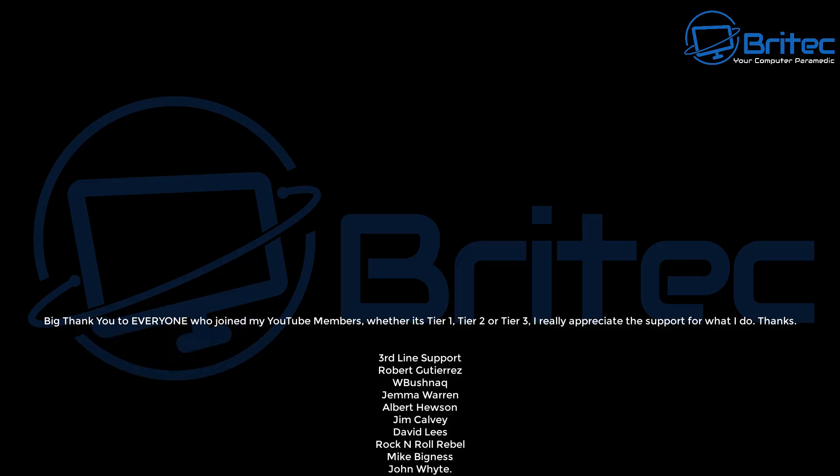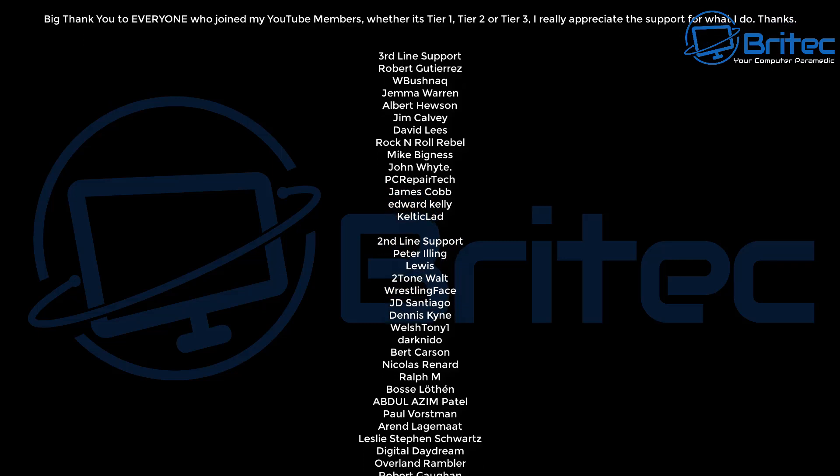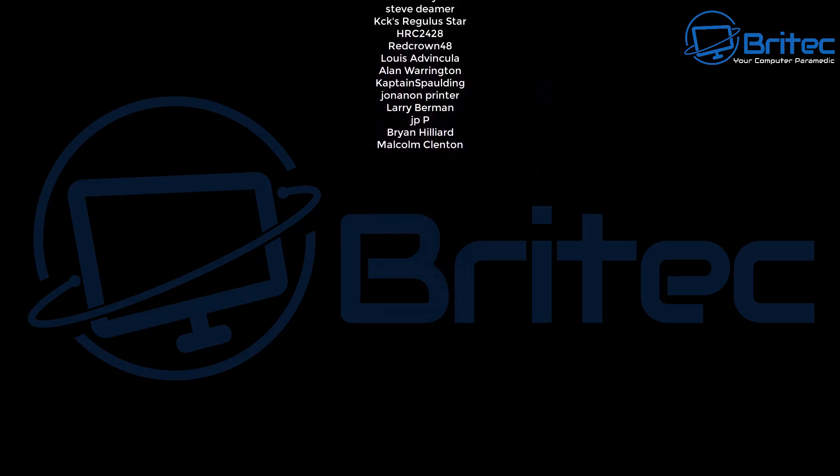That's pretty much all the information you're going to need. Let me know your thoughts in the comments. My name is Brian from Bright Computers. A quick shout-out to my YouTube members — I really appreciate the support. I'll catch you in the next video or on the Discord server. Bye for now.